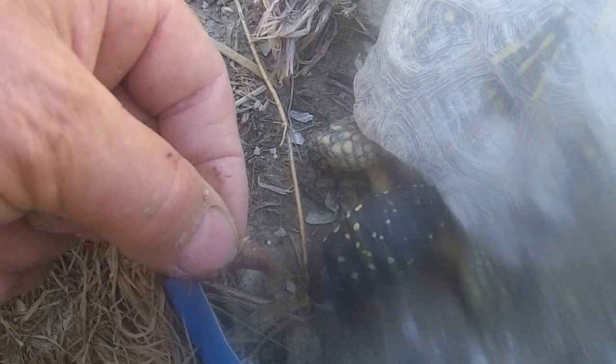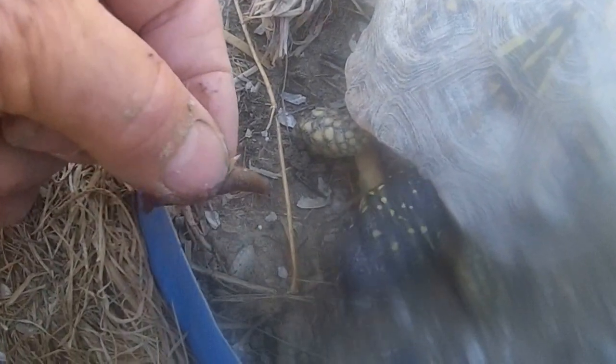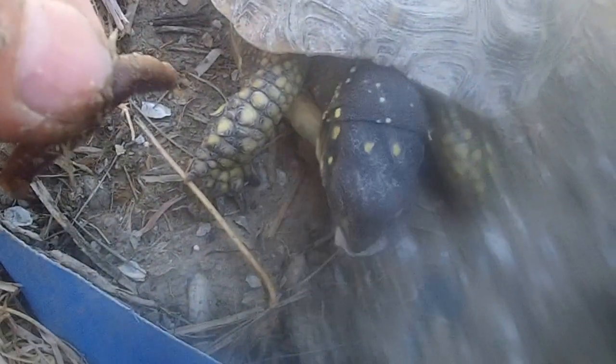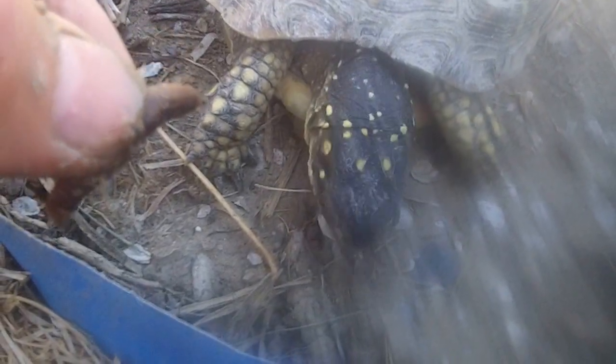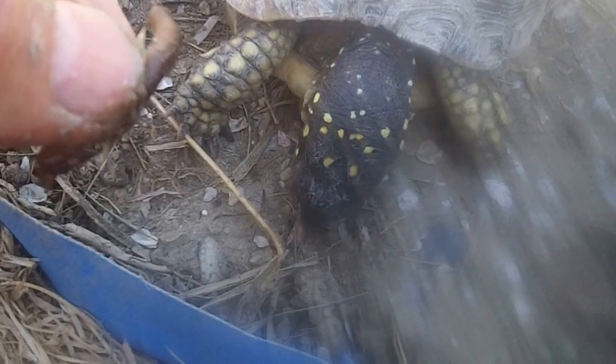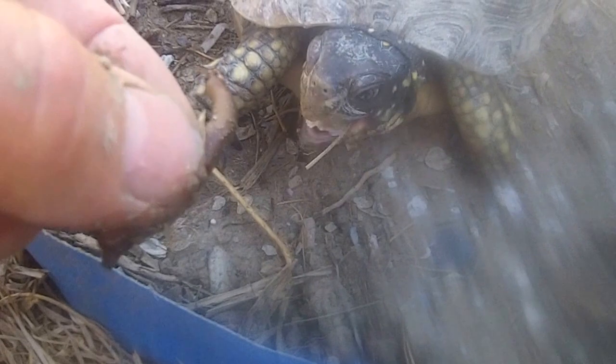That's oyster shell — are you going to eat oyster shell? Well, I guess they know what they like to eat. It's cracked oyster shell that I feed to my pigeons and also give to my turtles, because I noticed that they enjoy chewing on it. It probably helps with their mouth parts and whatnot.